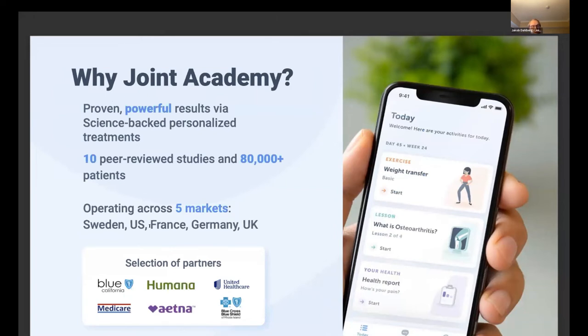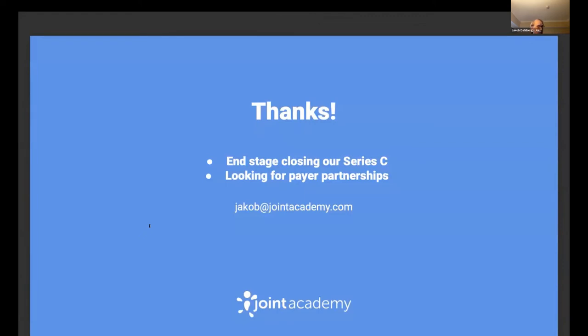We have 10 peer-reviewed clinical studies, have treated over 80,000 patients, and operate across five markets: Sweden, US, France, Germany, and the UK. In the US, we have big payer partnerships like Blue Shield California and Humana. That results in close to $25 million in annual run rate, growing very, very quickly — around 300% growth last year.